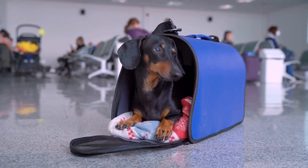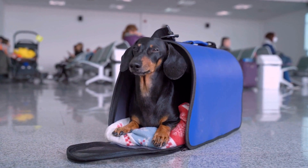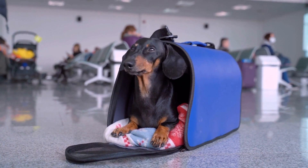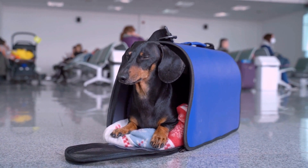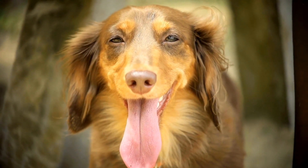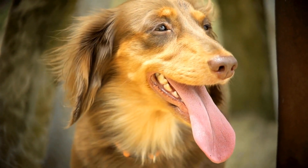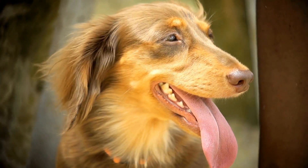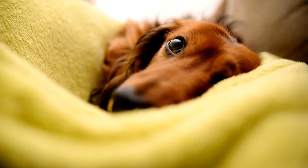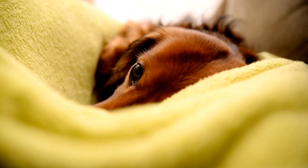One might be surprised to learn that toy dachshunds are not only popular among dog lovers but have also attracted the attention of art enthusiasts and celebrities. Several renowned artists have incorporated dachshunds into their works, using them as inspiration for sculptures, paintings, and even fashion designs. Celebrities like Diane von Furstenberg and Johnny Depp have been spotted wearing dachshund-themed accessories, further increasing the popularity of these collectibles.